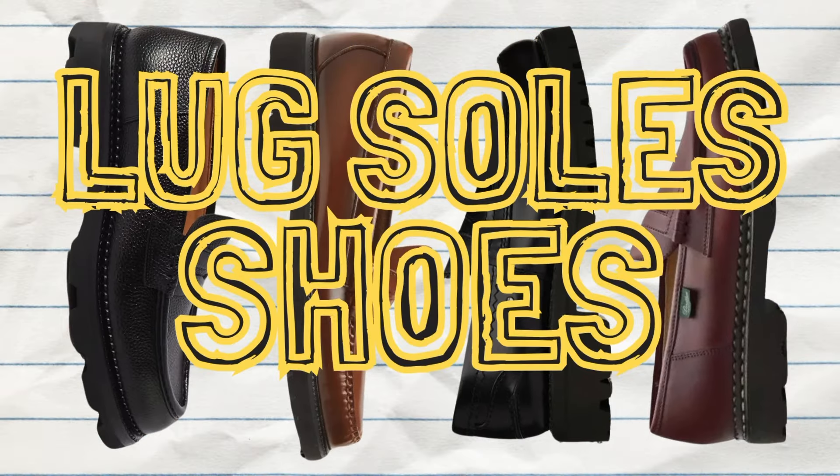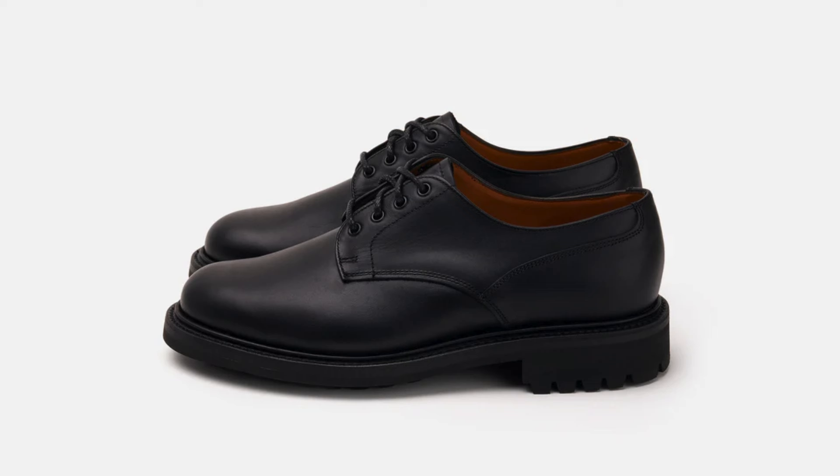Number six: classic shoes with lug soles. I actually just added one to the collection — I'll show you in a bit. The chunky sole is still going strong and you can expect to see it on many shoes. The one that's going to be most trendy this season is the Derby style shoe, which pairs great with relaxed tailored or business casual clothing.